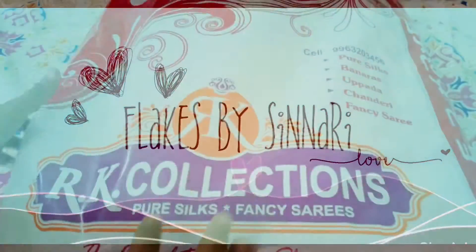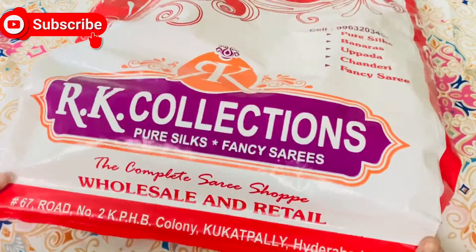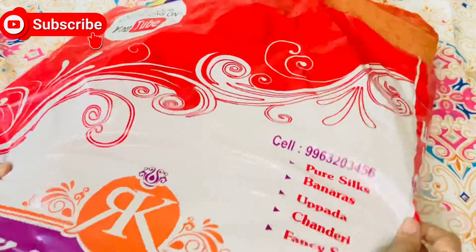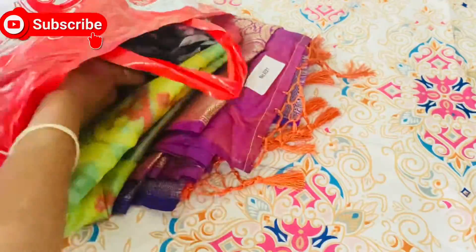Hi everyone, welcome back to Flake Spice Chinnari. Today I am going to show you a shade challenge. I am going to show you a collection of the shop address in Kukatpally. I am going to show you a main brand.